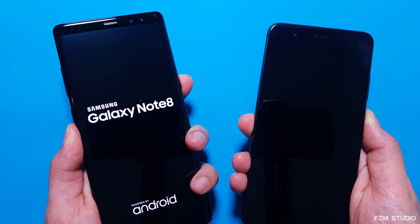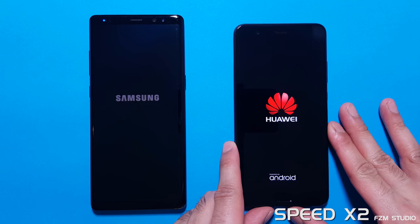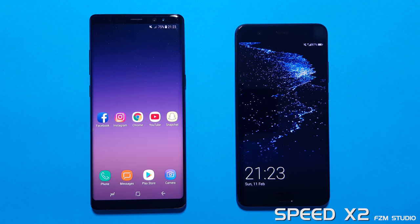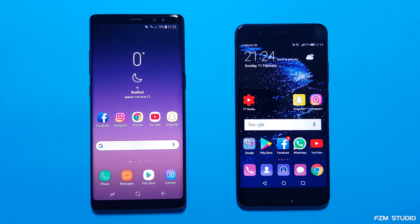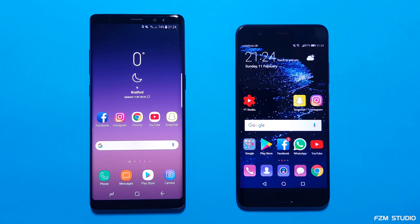I'm gonna boot up both devices at the same time. Let's go. Wow, a near identical boot up time. Very interesting. I'll let you guys be the judge of that one. Extremely quick boot up times on both the Note 8 and P10 Plus.